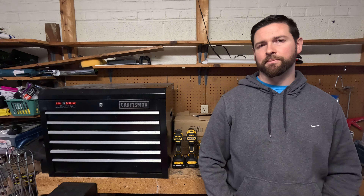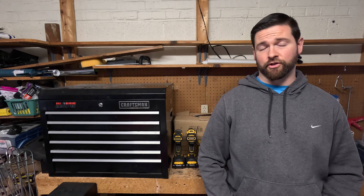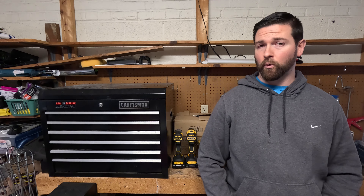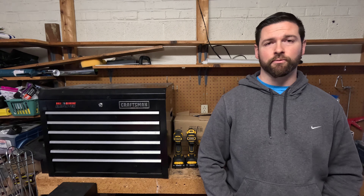Hey guys, if you're ready to step up your technician game, follow these three steps and I guarantee you'll be making more money. You'll be spending less time diagnosing a vehicle, you'll be selling more quality repairs, and you'll be increasing your customer retention, keeping you and your shop busy year-round.